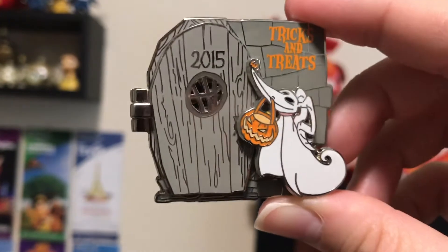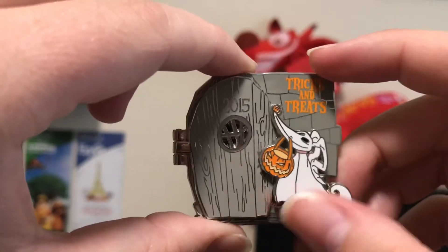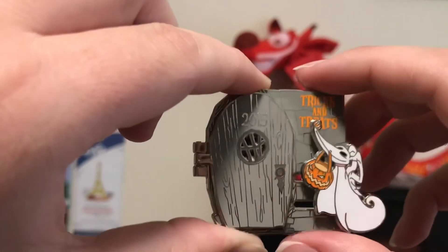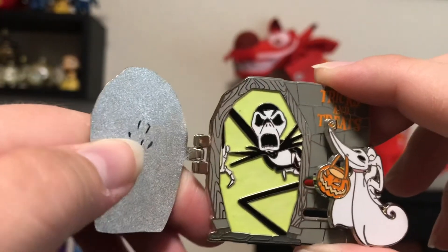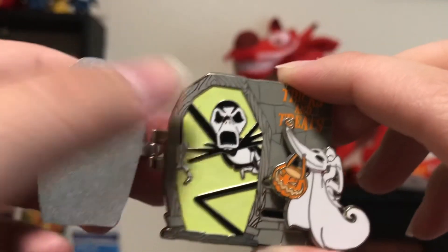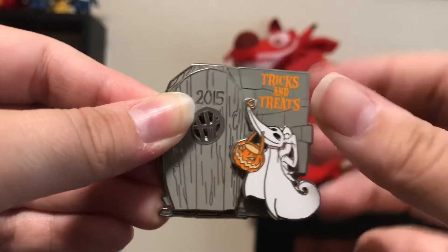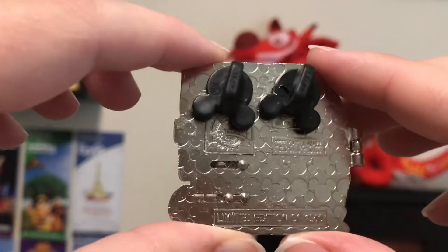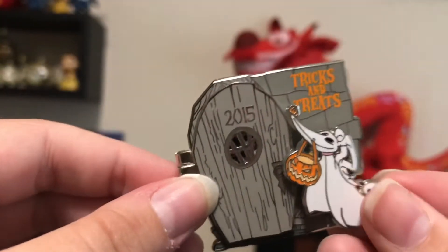And the last pin for this video is another Nightmare Before Christmas pin. This is 2015. It says Tricks and Treats up here, and then you have a little Zero — he has a little pumpkin, he looks like he's going to go trick or treating. Then you open this up and you have Jack there looking all menacing and terrifying. And this green part actually glows in the dark — really nice touch. It's a really beautiful pin. Nightmare Before Christmas is a movie you can watch all the holiday season, I think, from Halloween to Christmas. Limited edition of 1,500. It's a really nice pin.